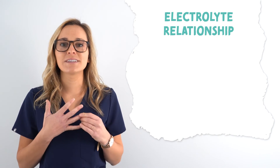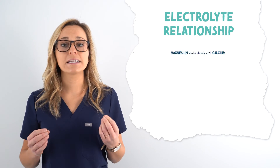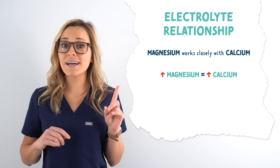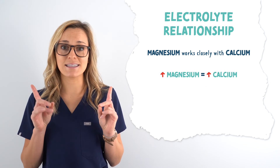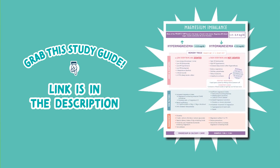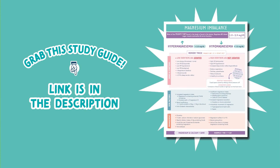Now let's look at the relationship between magnesium and another electrolyte: calcium. Magnesium works closely with calcium — they're like best buds. When one rises, the other rises; when one falls, the other falls. That's all for hypomagnesemia. To grab your magnesium and balance study guide, the link is in the description below.